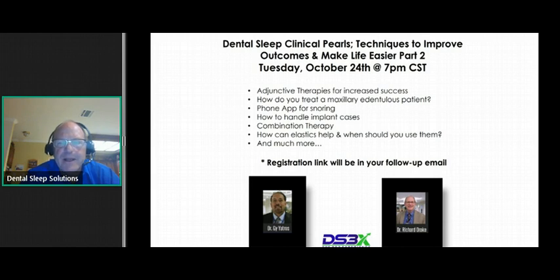We're going to get into adjunctive therapies and combination therapy. How do you treat somebody that doesn't have any teeth on top? How many teeth do they need before you can make a device, and which one might work better when they only have a few teeth? We'll talk about a couple of apps, some that are worthless and some that work very well. We'll cover dental devices over implants, elastics and when to use them, and sleep studies with and without them.